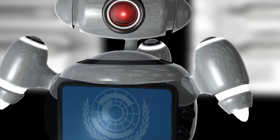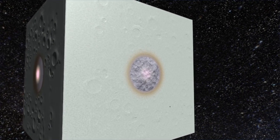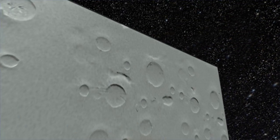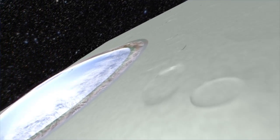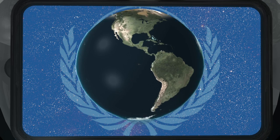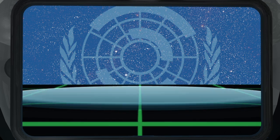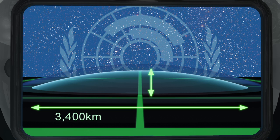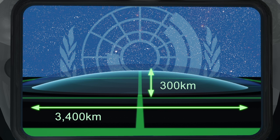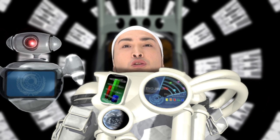I've just received an observation report from our mothership above. We are now on the side of the cubic Earth with the ocean. Seawater equivalent to the amount on the spherical Earth has accumulated on this side. The ocean is in a convex lens shape due to gravity. It has a diameter of 3,400 kilometers and a depth of 300 kilometers — 30 times deeper than the Marianas Trench.